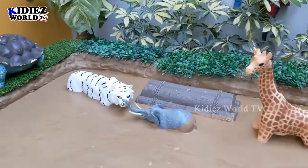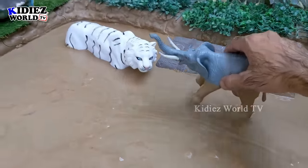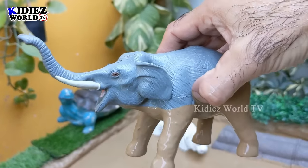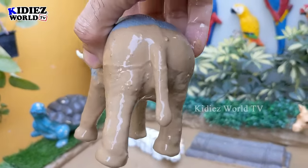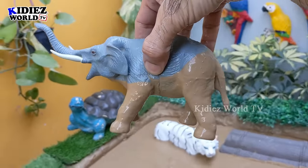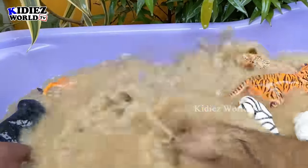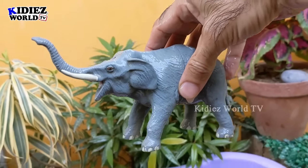Let's see what we have next in the big wild animals. Let's go for this elephant — who is the biggest land animal and the biggest wild animal as well. Here is the boss of the jungle — elephant! A big herbivore animal. This is a very very big animal. Let's make him clean. Here we go — elephant!